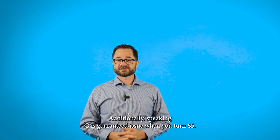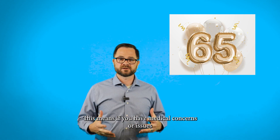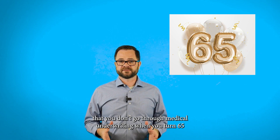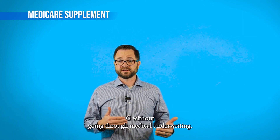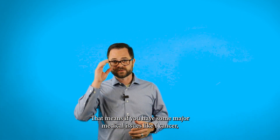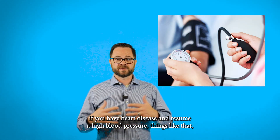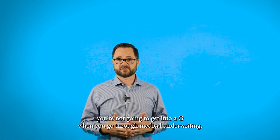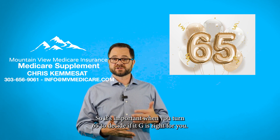Plan G is guaranteed issue when you turn 65. This means if you have medical concerns or issues, you don't go through medical underwriting when you turn 65. After your initial enrollment period, you can't get into a G without going through medical underwriting. That means if you have major medical issues — like cancer, heart disease, emphysema, or high blood pressure — you're not going to get into a G when you go through medical underwriting.